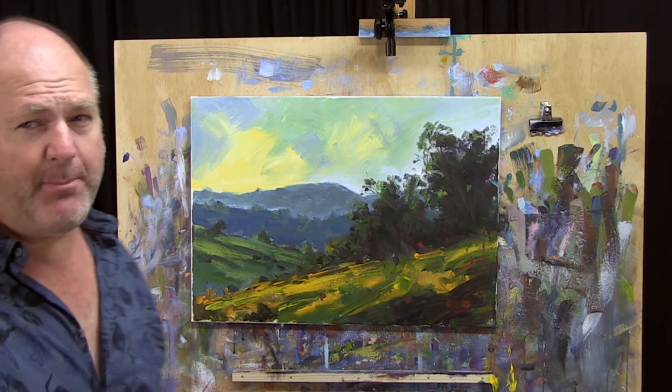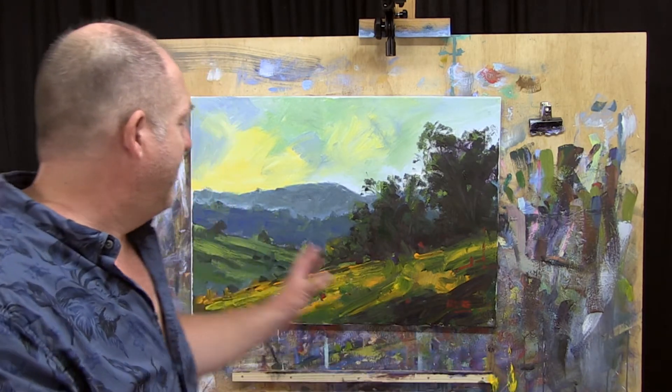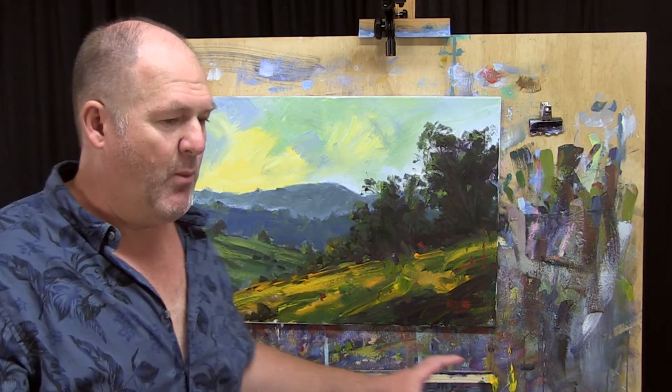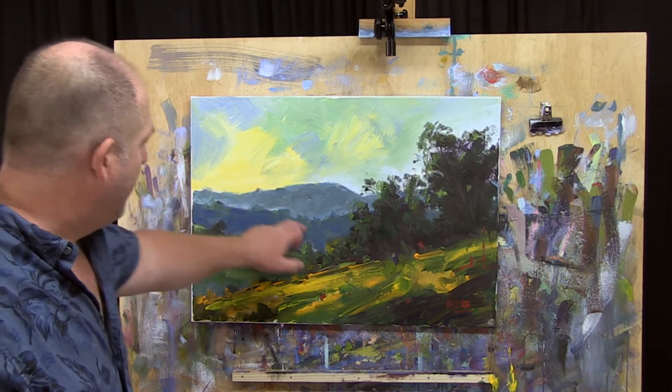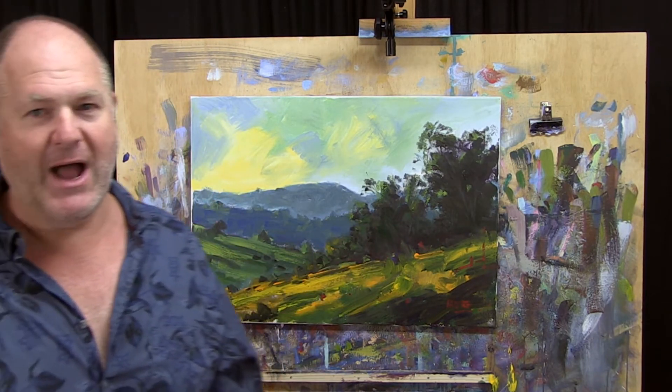In the past, I've been trying to paint more literally, more representative. My new direction that I'm working on is more abstracting the landscape, simplifying it right down, but with big broad brush marks, luscious amounts of paint and bolder colours.